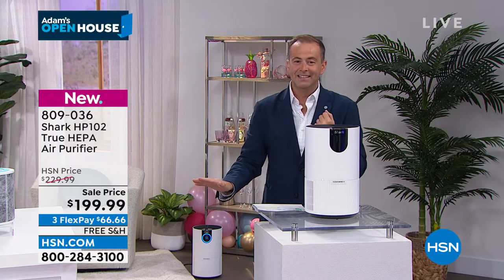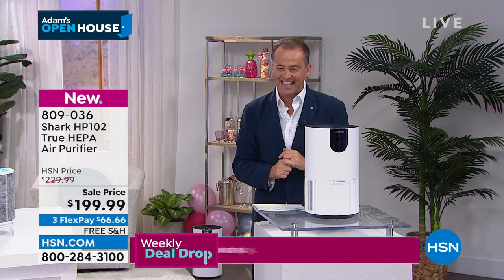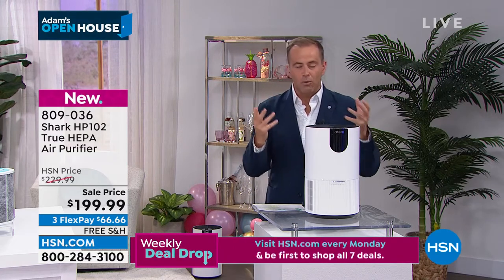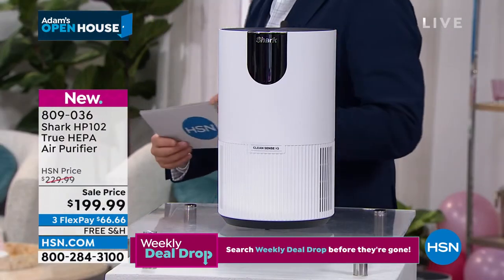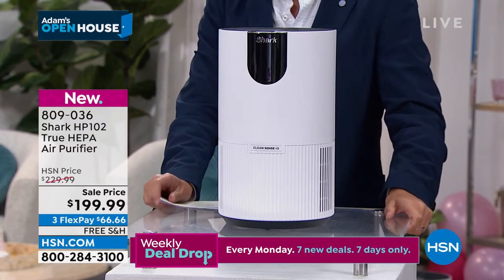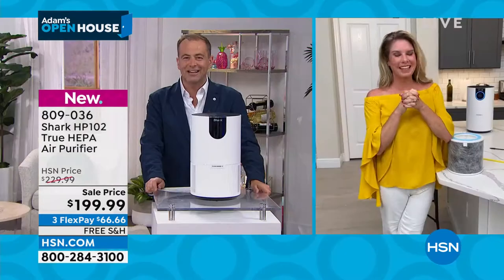$199.99. If you go to Shark's website, it's $230. So we're really excited about the saving for the big debut on HSN. Free shipping and handling and three flex pay. We're going to talk a little bit about why it's important to have an air purifier and what makes this air purifier different. Special guest Tracy Rosa joins us live from her home, which is super duper clean and pure, now thanks to Shark.